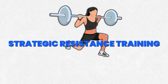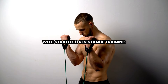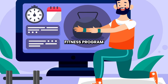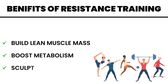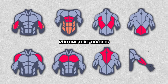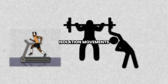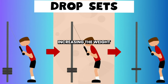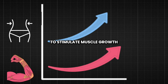Step 6: Strategic Resistance Training. Let's shift our focus to sculpting your physique with strategic resistance training. Strength training is a cornerstone of any successful fitness program — it helps to build lean muscle mass, boost metabolism, and sculpt a strong, toned physique. Design a comprehensive strength training routine that targets all major muscle groups, incorporating a mix of compound exercises and isolation movements. Focus on progressive overload, gradually increasing the weight and intensity of your workouts to stimulate muscle growth and maximize fat loss.